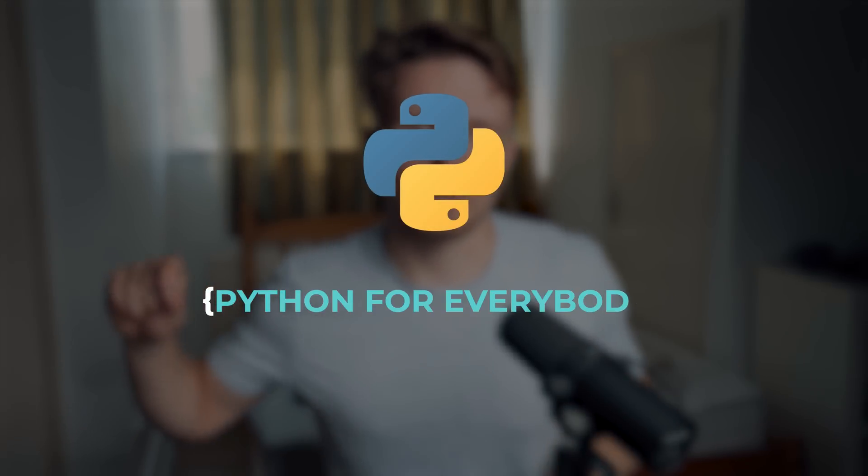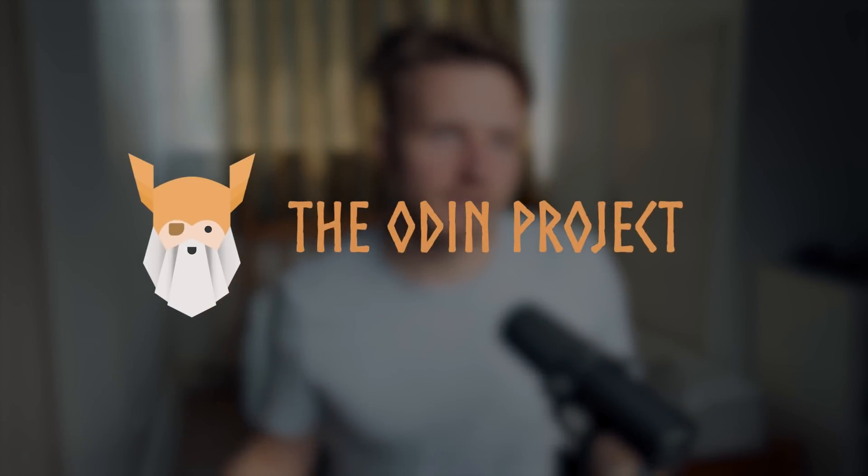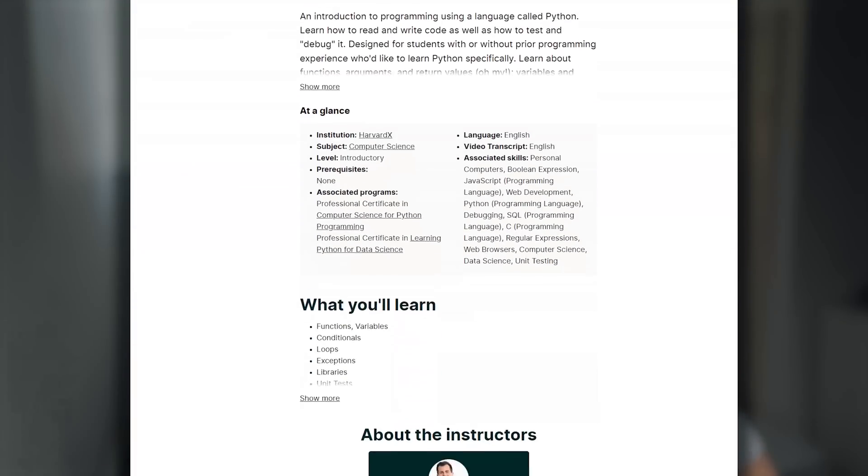What followed was some of the most exciting months of my life. I would wake up every day just excited to learn the next thing about programming. I started with Python using a course called Python for Everybody. After learning the basics I picked up the Odin Project to teach me web development, figuring that most jobs were in web development. After that I started completing courses like CS50 to not only teach me programming but to start giving me the foundations of computer science itself.